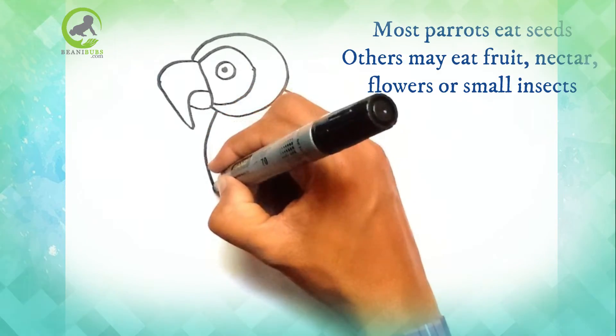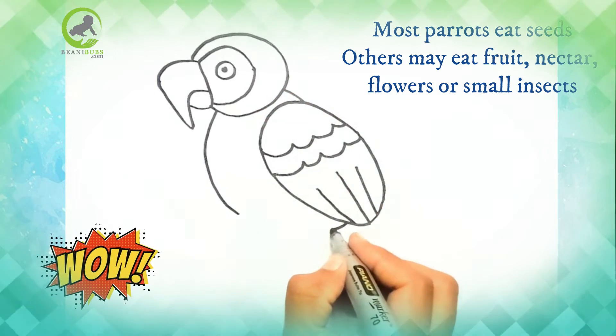Parrots eat seeds. Others may eat fruit, nectar, flowers, or small insects.